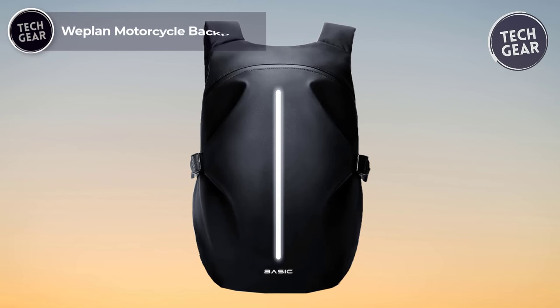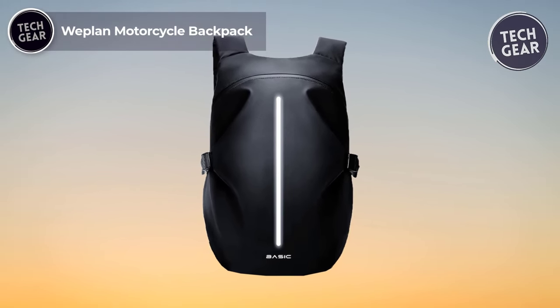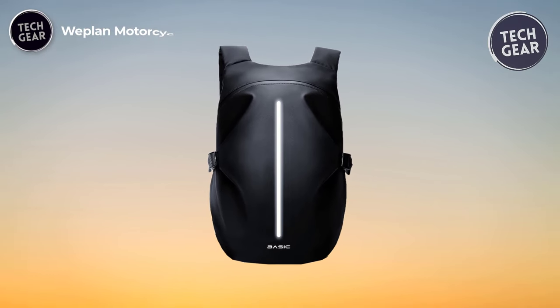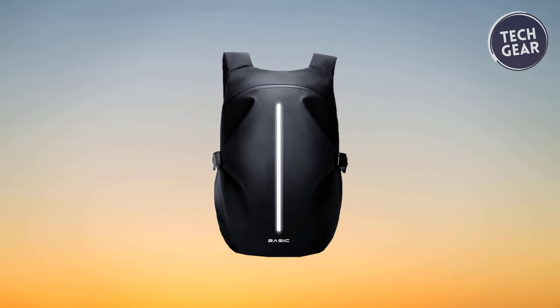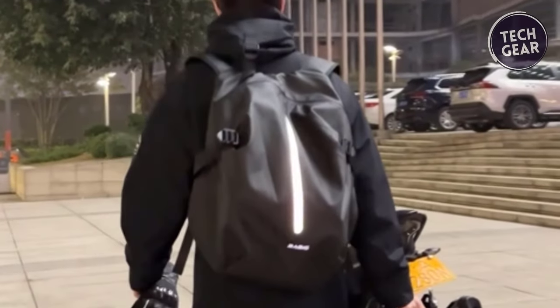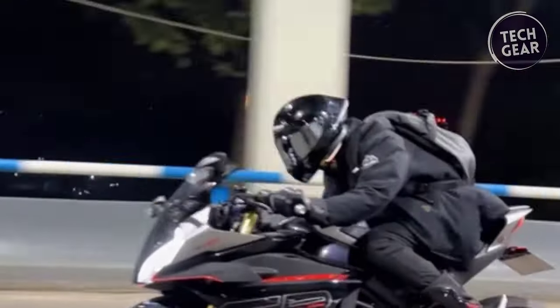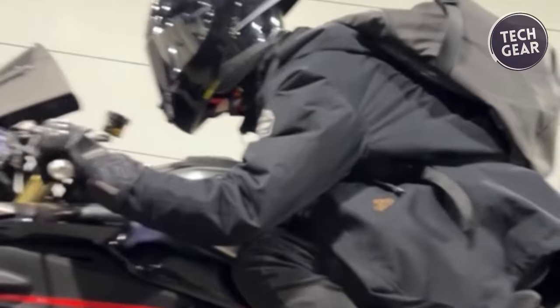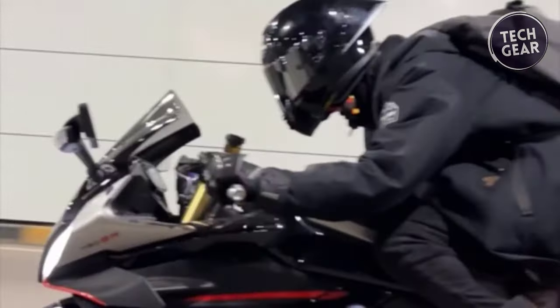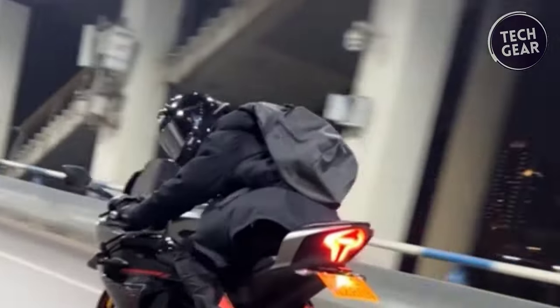The Wepli Motorcycle Backpack is a game-changer for riders who seek functionality, safety, and affordability in one sleek package. Priced at just $36, this motorcycle backpack is not just a storage solution — it's a versatile companion designed for the avid rider. Boasting a large capacity, the Wepli Motorcycle Backpack can accommodate various helmet types, including full-face and off-road helmets.